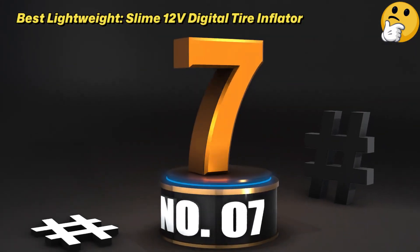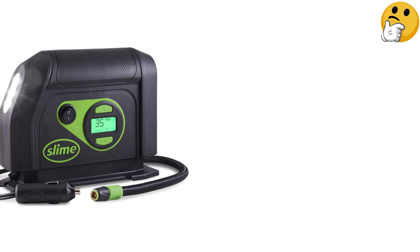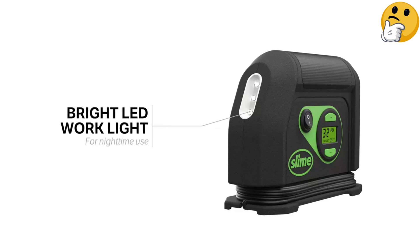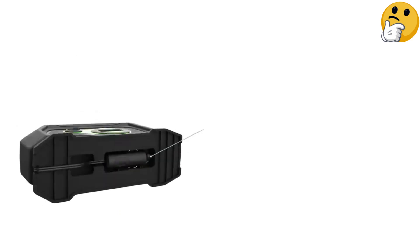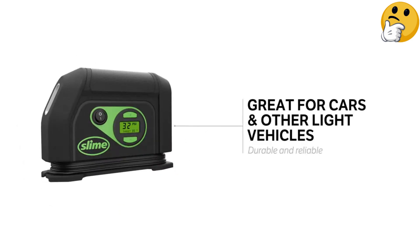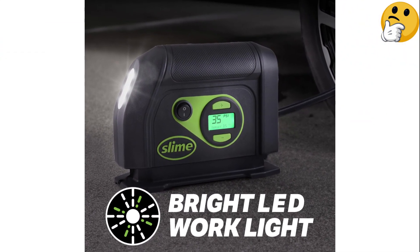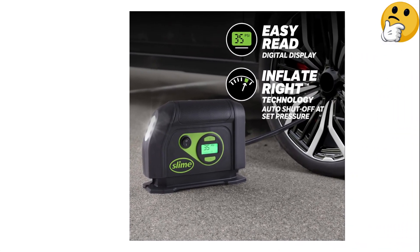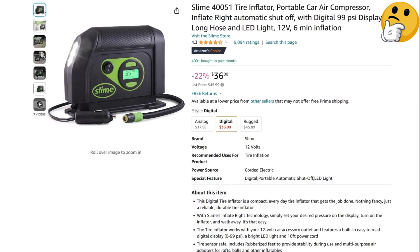Number 7 — Best Lightweight: Slime 12V Digital Tire Inflator. Slime markets this tire inflator as nothing fancy, but that doesn't mean it won't get the job done well. Though it feels flimsier than other tire inflators, its performance was comparable to other units when it came to inflation speeds. It comes with a lengthy 10-foot cord that plugs into your car's 12-volt outlet, a bright LED light, and various attachments. Though there's no other power source, this air compressor remains efficient, easy-to-use, and super-portable. Pros: easy-to-use, lightweight portable design, includes attachments and adapters. Con: may feel flimsier than other inflators.